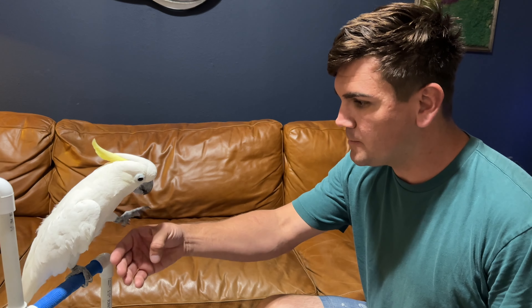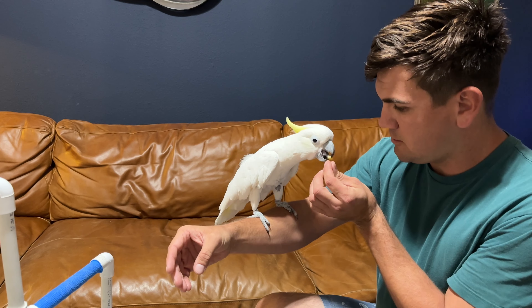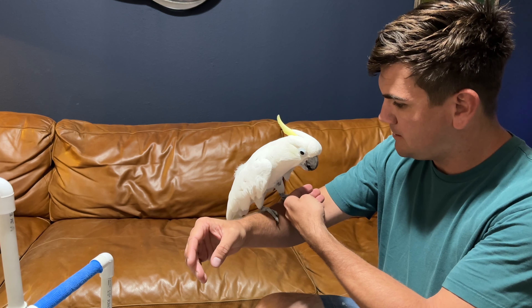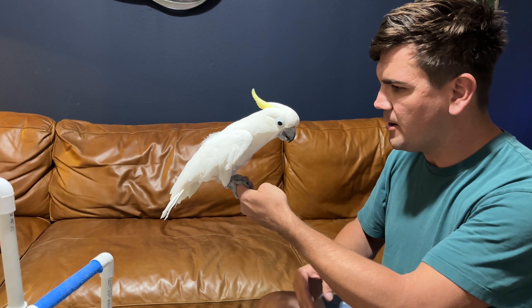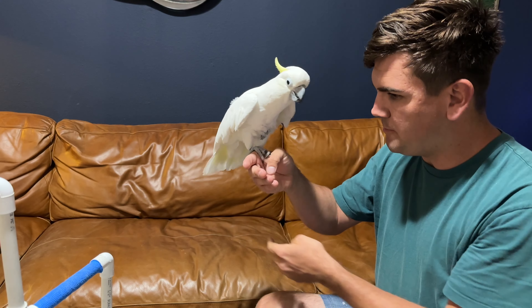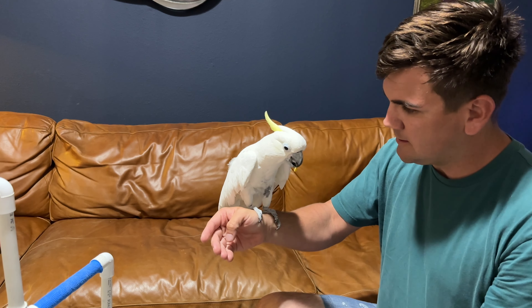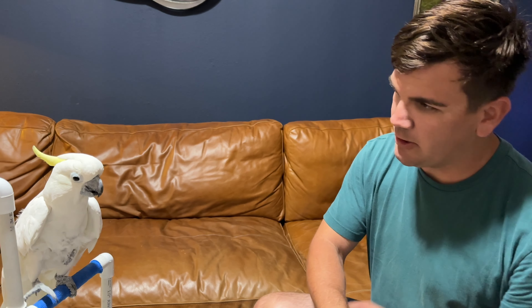So let's just do a quick little rundown of what a basic training session looks like. Can you step up? Good bird. Step up. Good bird. Step up. Good bird. Step down. Good bird.